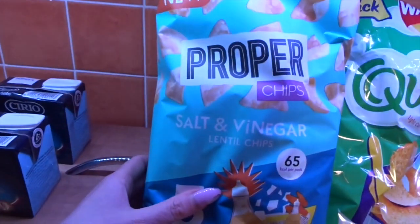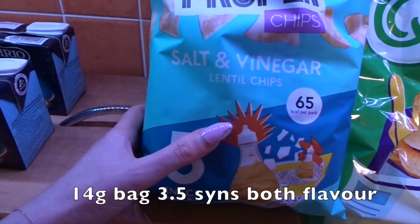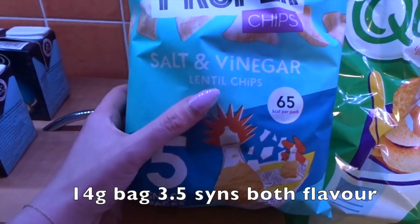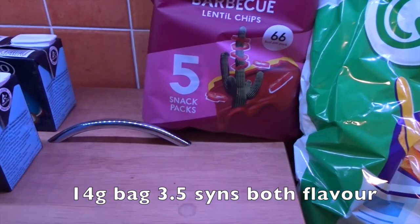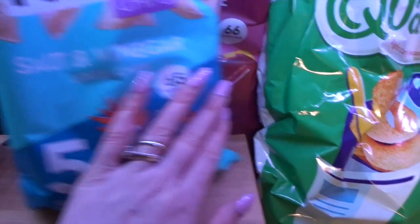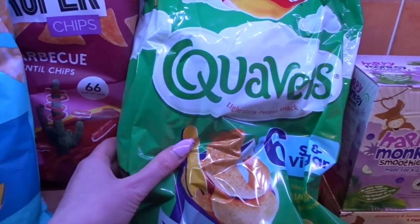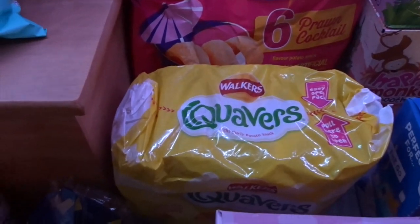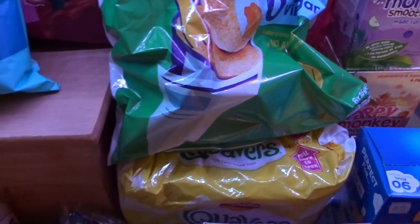I am absolutely in love with these — the proper chips salt and vinegar lentil chips. These are three and a half syns a bag and they're incredible. I mentioned them on my Friday Finds. I also got the barbecue flavour, which I think is also three and a half syns — correct syns will be on the screen. Then I got some Quavers: the salt and vinegar ones, prawn cocktail, and cheese — they were on a three-for deal, hence why they're all Quavers.